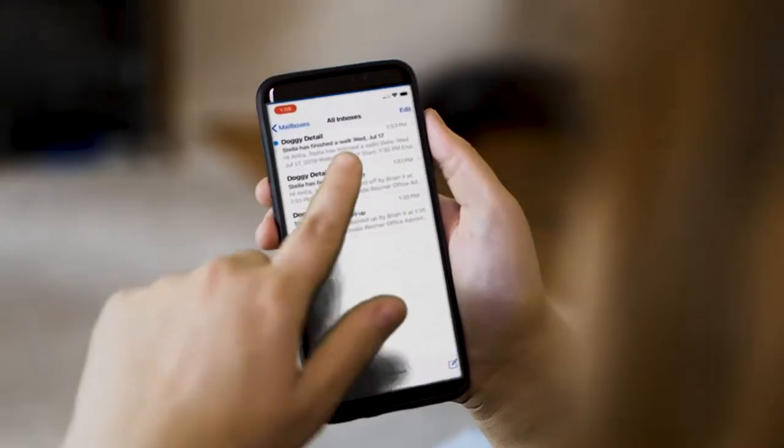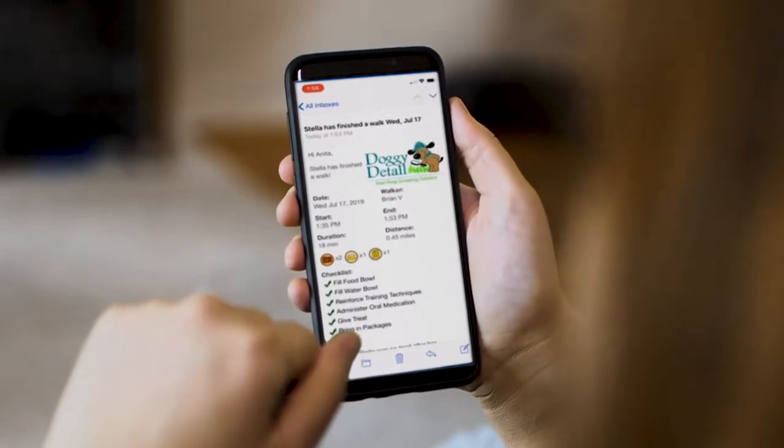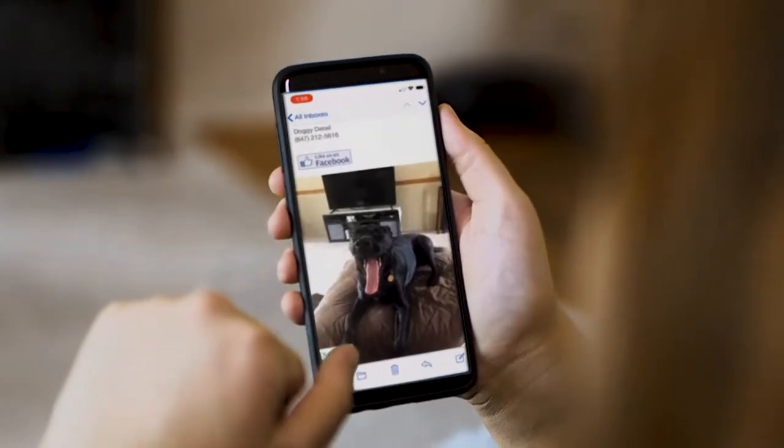At the end of our visit, you will receive a detailed activity report of your dog's walk, which includes a completed task list, duration and distance, notes from the walk, a map of the route your dog took, and photos.